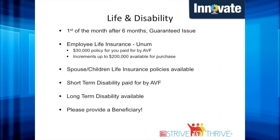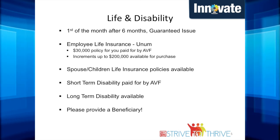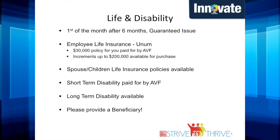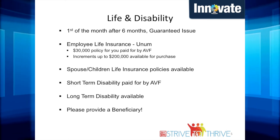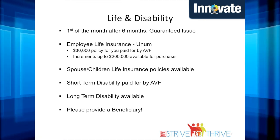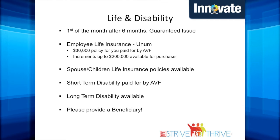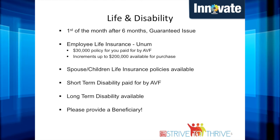Life insurance is available to all full-time associates with a guaranteed issue policy first of the month after six months of employment. Art Van will pay a $30,000 policy for all associates, but supplementary life insurance is available in increments up to $200,000 for additional purchase. Spouse and children life insurance policies are also available for additional purchase.